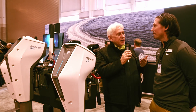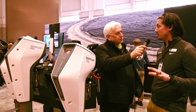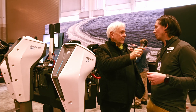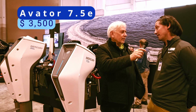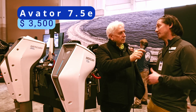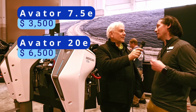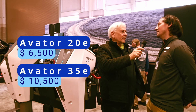For the models that are available today, what is the price point and availability? They're all available with some lead times for packaging the systems together. The 7.5e comes out of the box with the battery, charger, and prop — outboard ready to go — at $3,500. The 20e with a single 2.3-kilowatt-hour pack and harness is $6,500. Stepping up to the 35e with two 2.3-kilowatt-hour packs and a power center to manage connections and all the harnessing, it's going to be around $10,500.